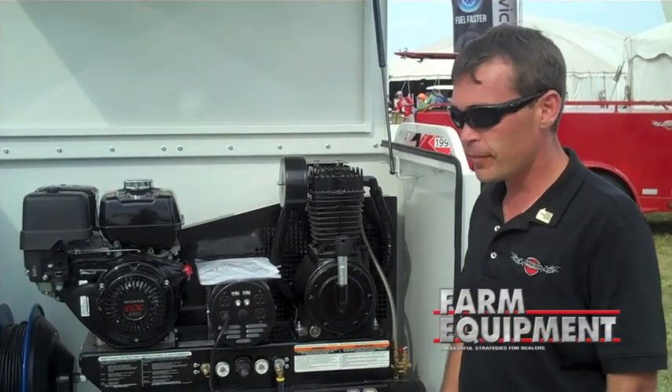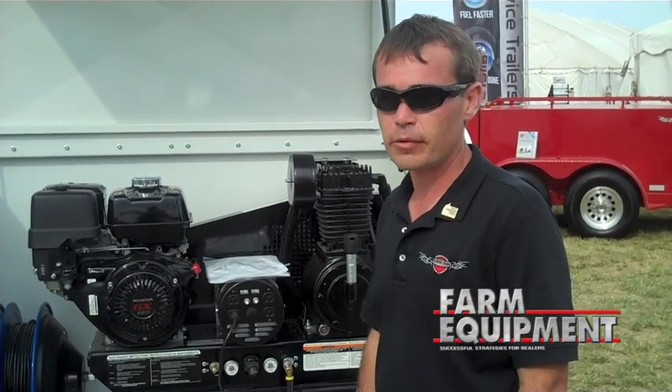I just want to remind everybody to check us out, visit us on our website, thundercreekequipment.com. I appreciate you viewing the video and give us a call if you have any questions. Thank you.